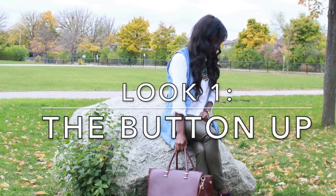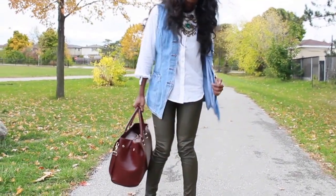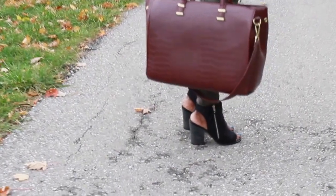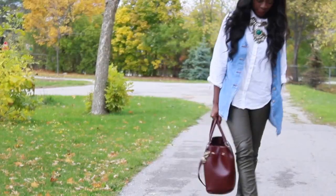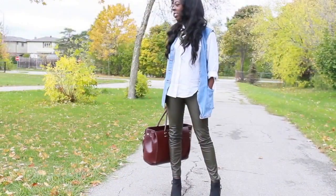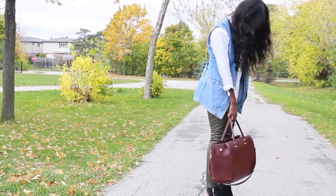For look one, this is with the button up. Everybody's got a button up, whether it be a solid print, purple, pink — I have a white one here from H&M. I've decided to pair it with a pair of leather pants that I also got from H&M for $9. I've also put on a denim long vest from the thrift store — this was $7. I advise anybody who shops at the thrift store to keep shopping there; there are some key pieces.